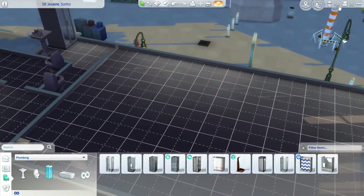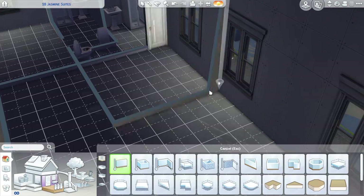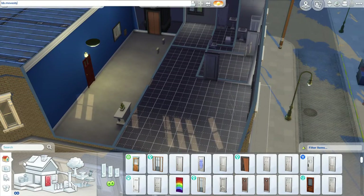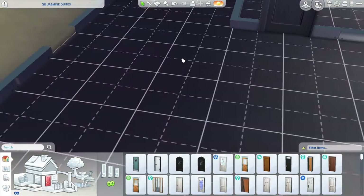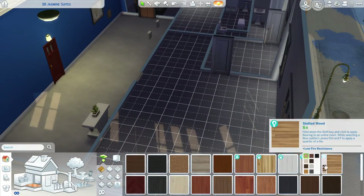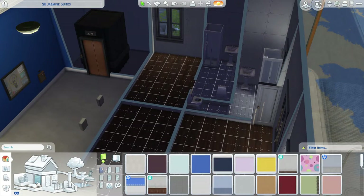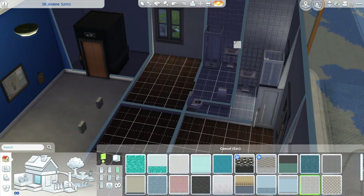This apartment is fit for a toddler, a child, and a mom and a dad — or just a mom. I was envisioning like a single mom living here, but you can do whatever you want. It's on the gallery under a room because apartments can't go into the gallery as you guys know.